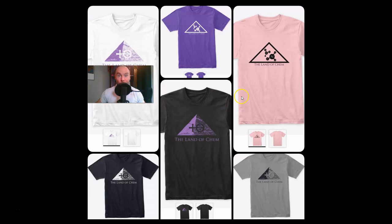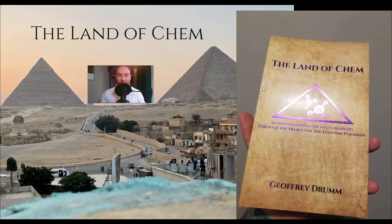Brand new Land of Chem merch is now available at www.thelandofchem.com. There is the all new fifth degree logo, an alchemical symbol for hydrochloric acid on a raw image of the central pyramid of Giza. Don't forget the OG second degree logo designed by yours truly, a symbol for the Red Pyramid of Dashur featuring molecular ammonia inside of the structure. And of course, limited first edition print copies of the Land of Chem book are also now available at www.thelandofchem.com. All of these orders mean more to me than words can possibly ever describe — I will simply say, thank you.